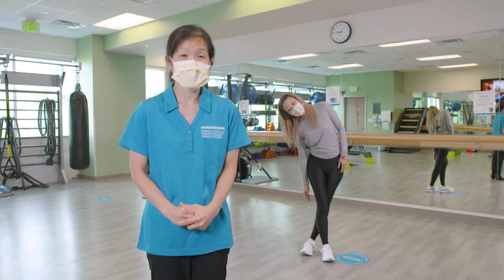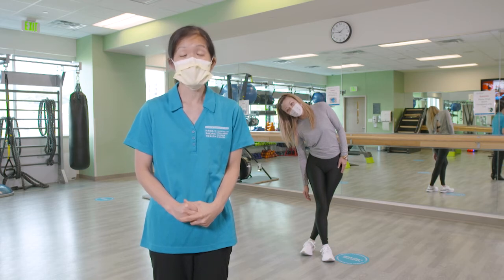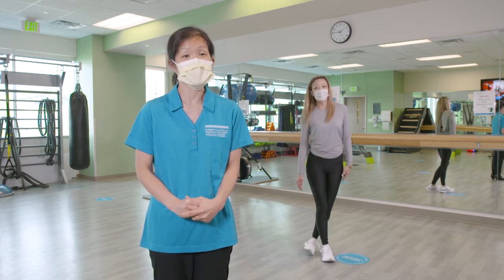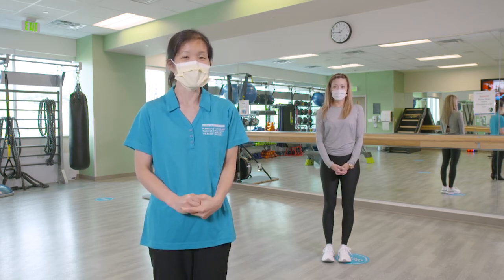Running is a great form of exercise. Those stretches are some ways that we can decrease our risk, in addition to making sure you have good rest days and not doing too much too fast. Thank you very much and stay safe.